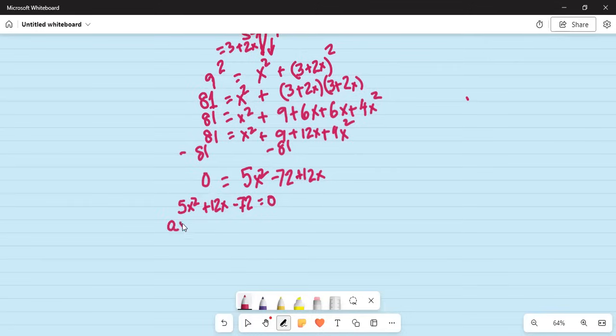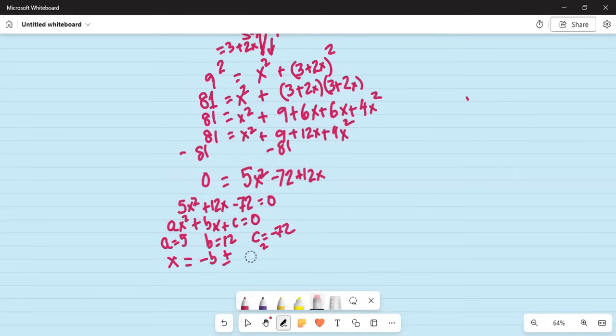Compare this with the standard form of the quadratic equation: ax squared plus bx plus c equals zero. Here a is 5, b is 12, and c is minus 72. The standard solution is the quadratic formula: x equals minus b plus or minus the square root of b squared minus 4ac, all divided by 2a.